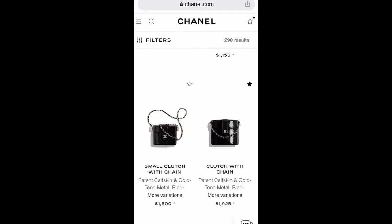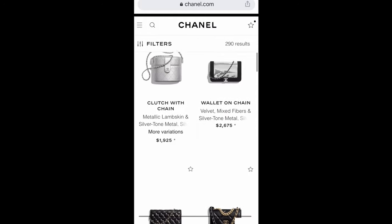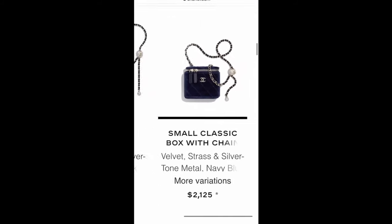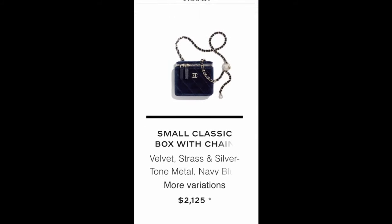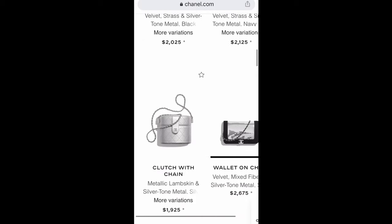Please let me know in the comments which item you want the reference number for, in case you're interested in reaching out to your SA for an order. These are the same items as the regular site, but my SA told me that all those small classic box with chain — the vanity case — are completely sold out in the US and Chanel no longer produces them.